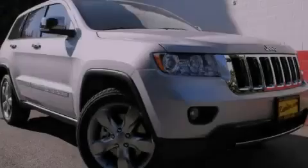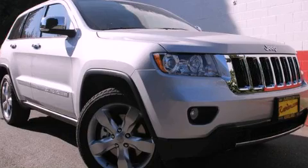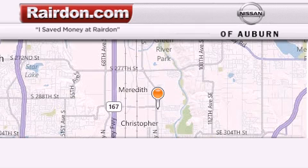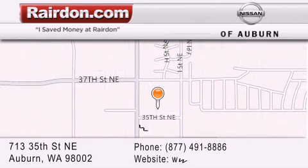Stop by today and test drive this vehicle for yourself. Thank you for considering Raritan Nissan of Auburn for your next new or pre-owned vehicle. For additional information, please visit our website, give us a call, or stop by our dealership.